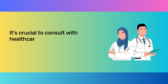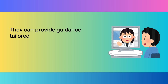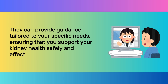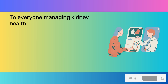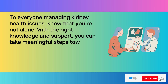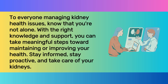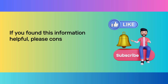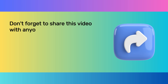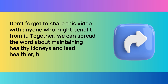It's crucial to consult with healthcare professionals before making any changes to your diet or vitamin intake. They can provide guidance tailored to your specific needs, ensuring that you support your kidney health safely and effectively. To everyone managing kidney health issues, know that you're not alone. With the right knowledge and support, you can take meaningful steps toward maintaining or improving your health. Stay informed, stay proactive, and take care of your kidneys. Please consider liking and subscribing for more health tips, and share this video with anyone who might benefit.